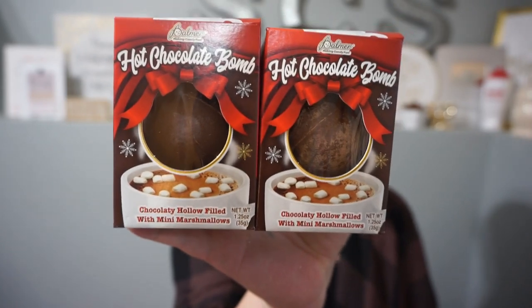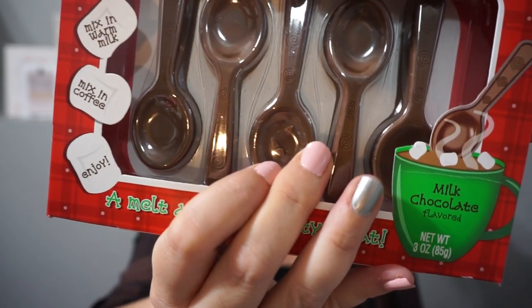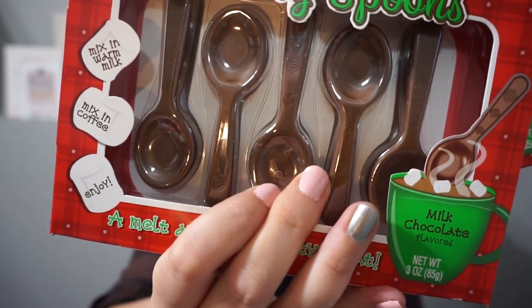Let's check out some of those holiday treats for the gift baskets. They have these hot chocolate bombs — check out the amazing packaging. It's a chocolatey hollow shell filled with mini marshmallows, perfect for a coffee or hot cocoa themed basket. And it only gets better with these milk chocolate little spoons — stir your favorite warm drink. Really fun and festive. I'm going to be putting those spoons in my hot cocoa station at home.